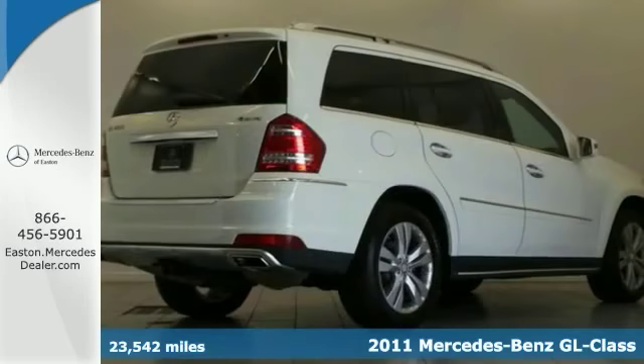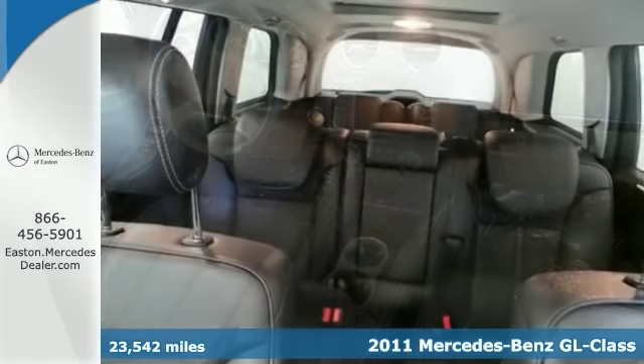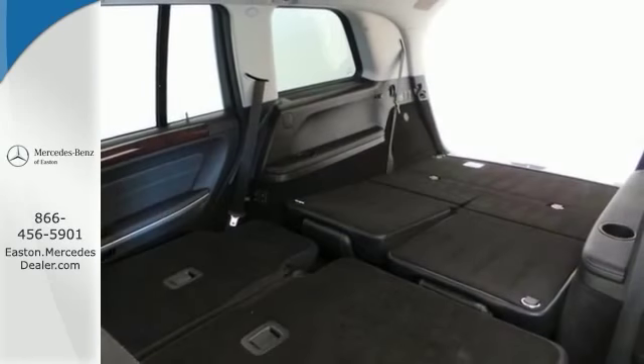Here's a certified 2011 Mercedes-Benz GL450 with super low miles. It's loaded with all the toys, like bi-xenon headlights, Arktronic, and a navigation system. It also has all-wheel drive, heated seats, and rain-sensing wipers.